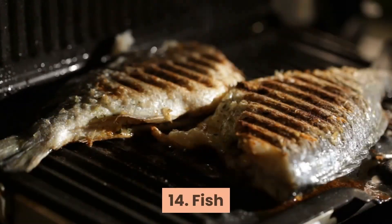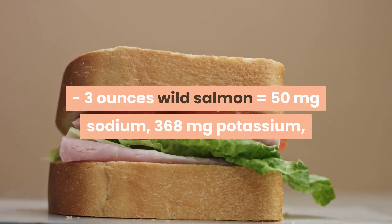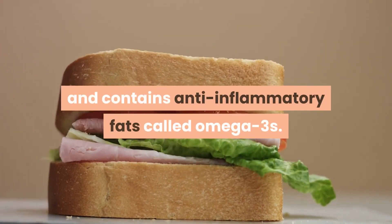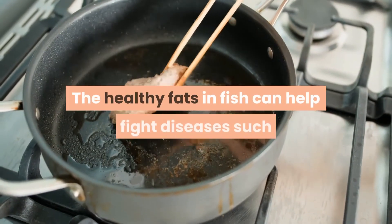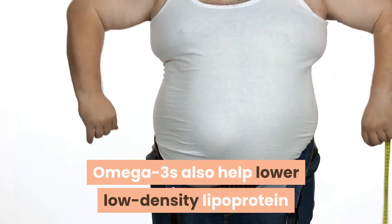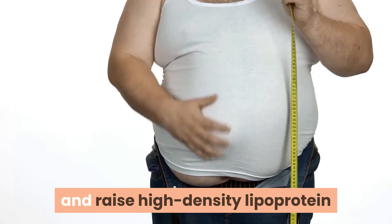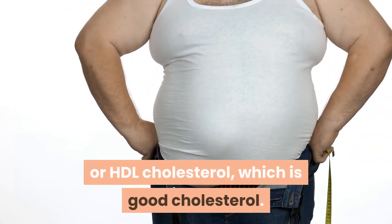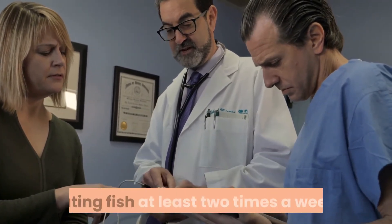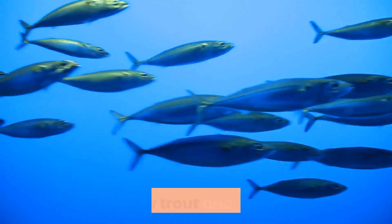14. Fish. Three ounces of wild salmon equals 50 mg sodium, 368 mg potassium, and 274 mg phosphorus. Fish provides high-quality protein and contains anti-inflammatory fats called omega-3s. The healthy fats in fish can help fight diseases such as heart disease and cancer. Omega-3s also help lower LDL (bad) cholesterol and raise HDL (good) cholesterol. The American Heart Association and American Diabetes Association recommend eating fish at least two times a week. Fish highest in omega-3s include albacore tuna, herring, mackerel, rainbow trout, and salmon.